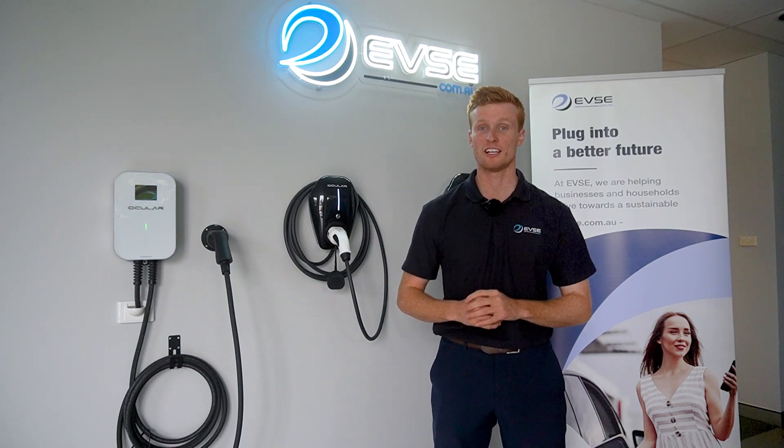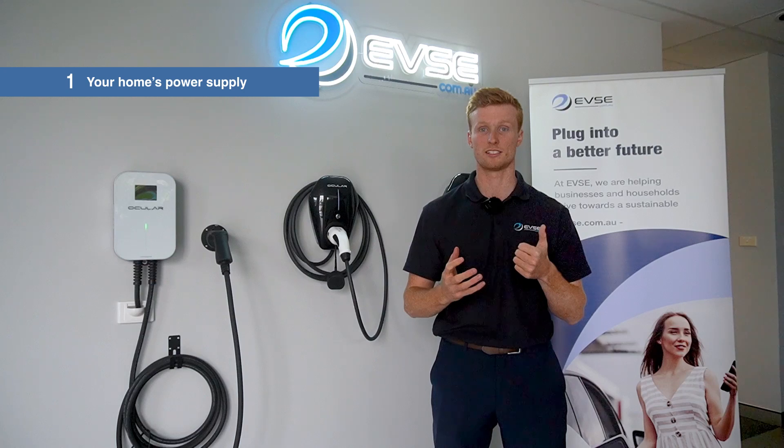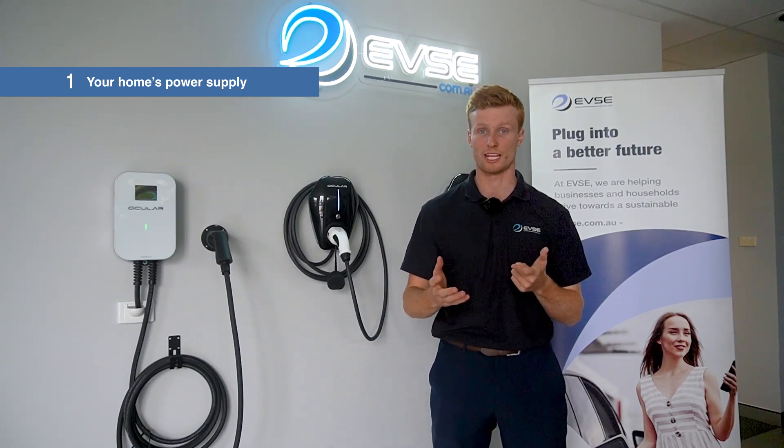Before selecting your EV charger, there are three key things you need to consider. The first one being your house — does it run at single phase or three phase power? As this will determine what type of charger you can get.